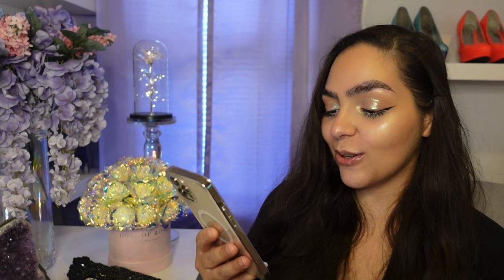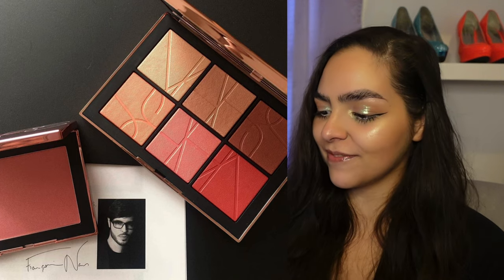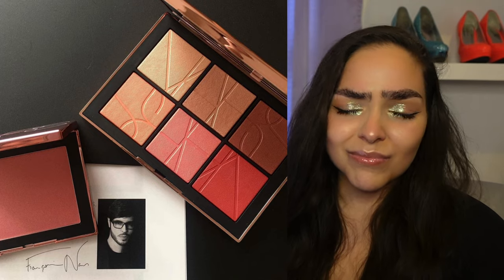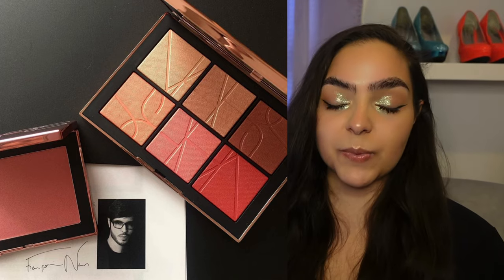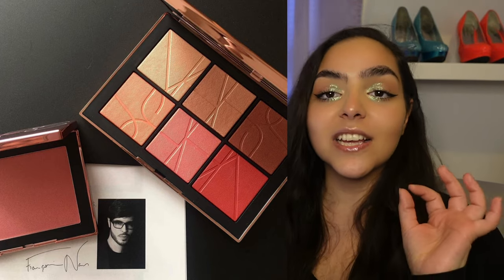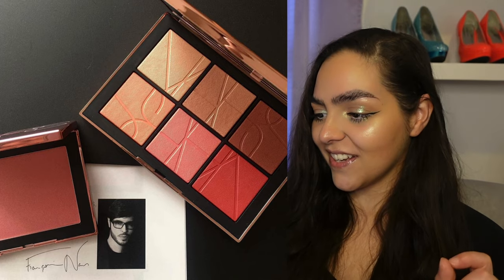So now let's dive right into this one. NARS is still not letting go of the damn Orgasm blush. They've now released the new Orgasm on the Beach cheek palette — and a jumbo Orgasm blush for $40. Because who goes through a jumbo blush? They just keep releasing and releasing and re-releasing and releasing again and releasing things inspired by the blush. NARS, we got it. We got it. Trust me.